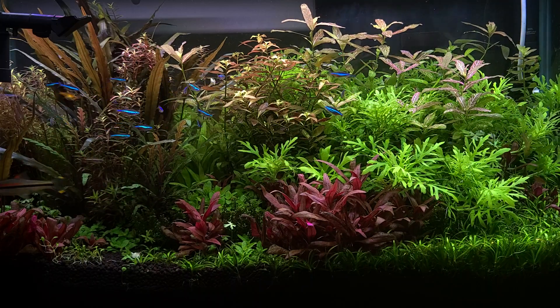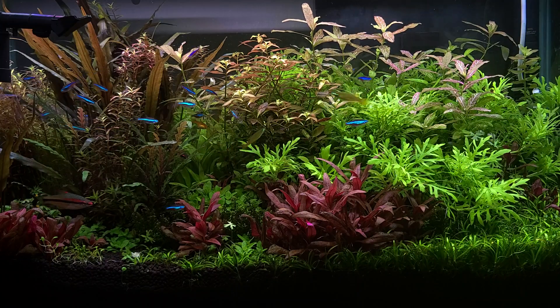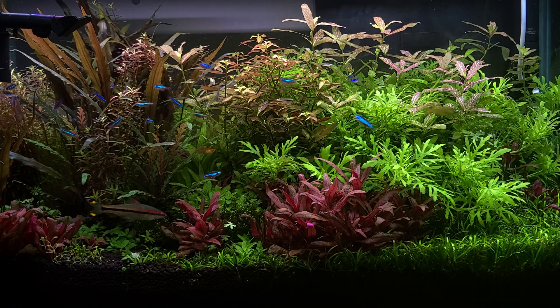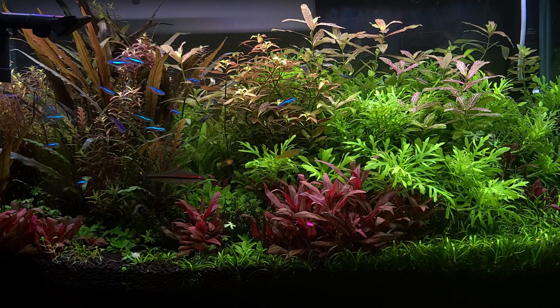Hey everyone, this is Raf and welcome back to Awfish Space. A lot of you have been asking for an update with regards to the 30-gallon tank, so I wanted to do a quick video and give you a quick tour of what's been happening so far.